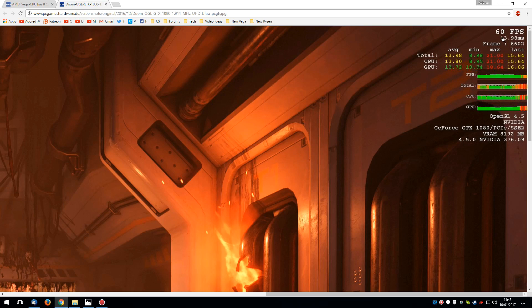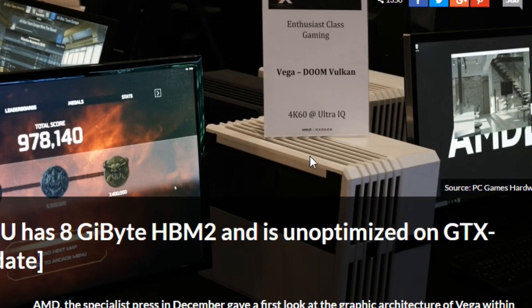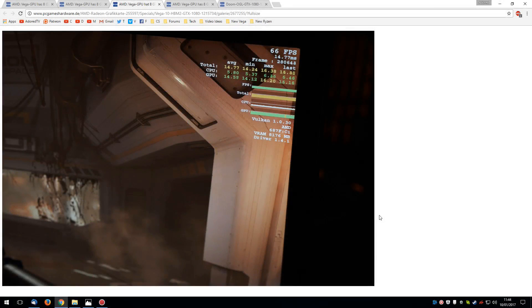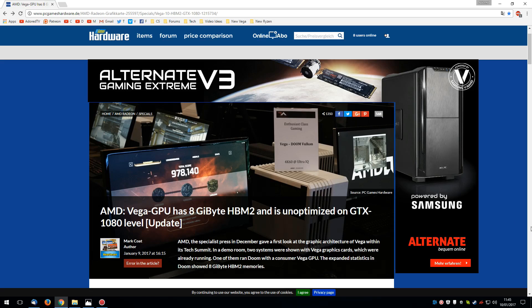So the Vega sample they saw was 10% faster. They also said that it was running on very early drivers, and inside a very small case with the vents taped up so that nobody could see exactly what was inside. What is possibly even more interesting was the Vega sample only showed 8GB of VRAM. You can clearly see the VRAM at 8GB, and looking at the GTX 1080 we can see the same thing. From this information, it was pretty clear to me that what we were talking about was the small Vega graphics card.